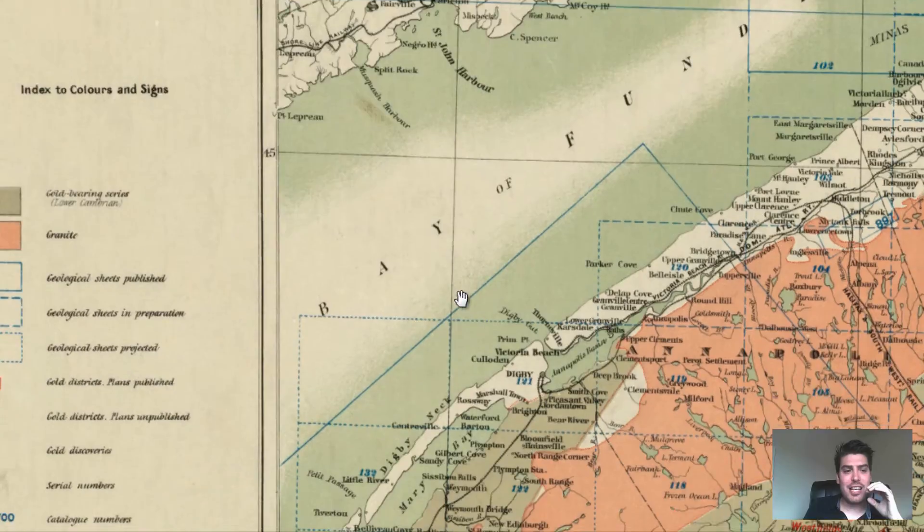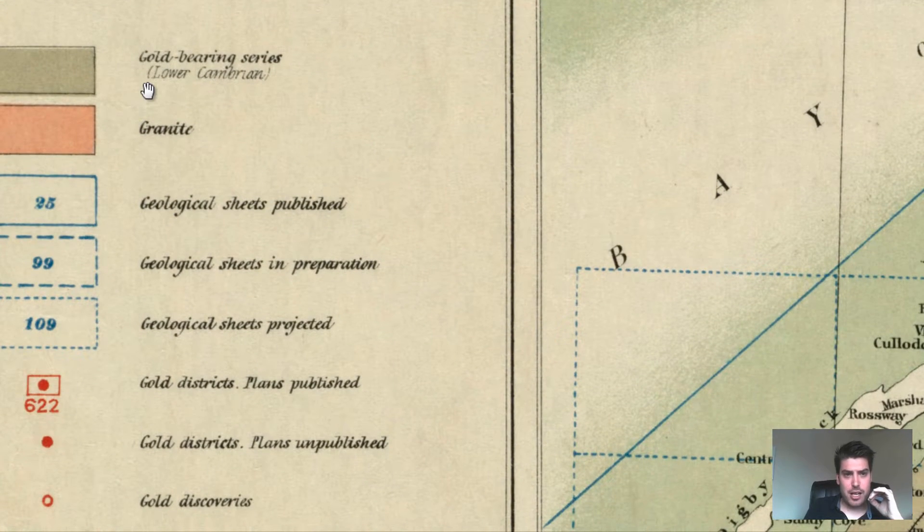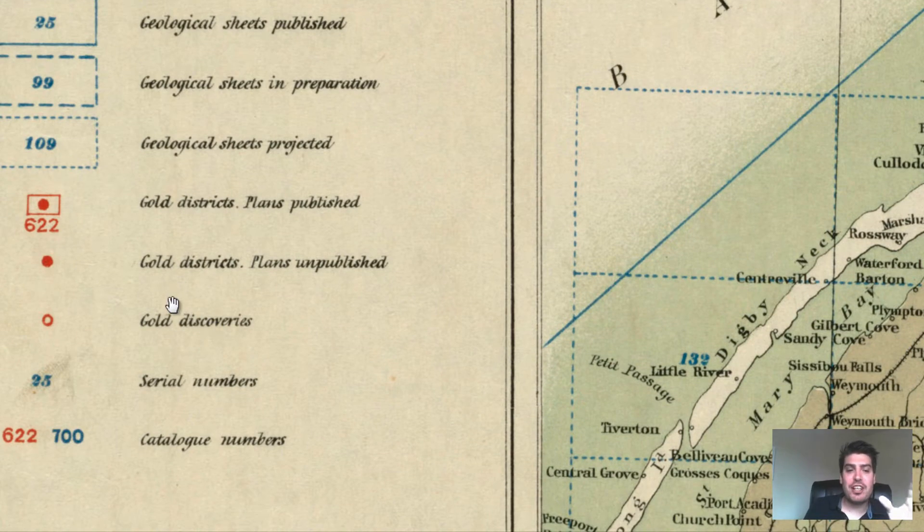We look over at the key on the left. The light red areas are granite. They're showing a "gold bearing series," which means a general possibility of gold in the light green areas. And then more specifically, they have gold districts marked with small red dots.